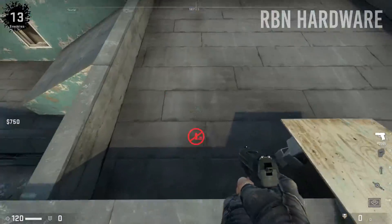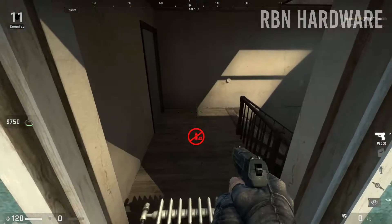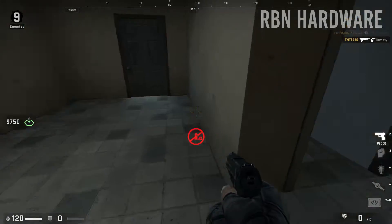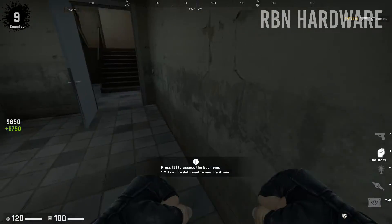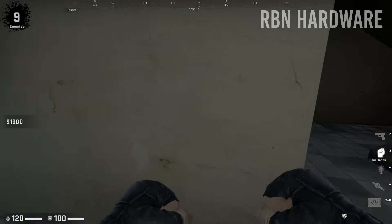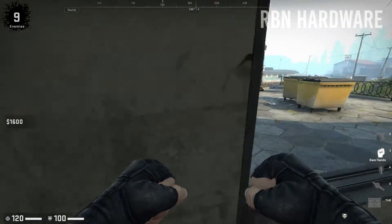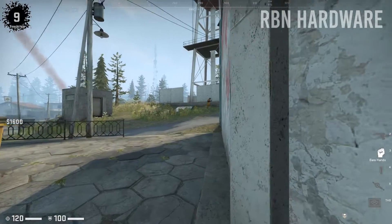I highly recommend looking into Path of Exile if you're a fan of Diablo. CSGO's most recent update includes something called Danger Zone, which I honestly think is a great fresh addition to the traditional T versus CT and Deathmatch game styles. Right now it feels a bit unbalanced, but we should expect to see many updates coming in the following weeks, so definitely don't give up on Danger Zone just yet. If you have tried Danger Zone, let me know your thoughts down below.